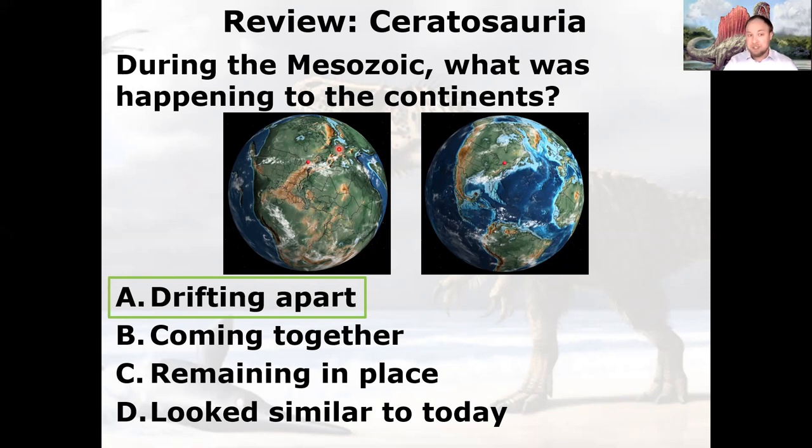The continents started breaking apart. First, the North Atlantic opened up, separating America from Africa. Then the South Atlantic started opening, separating Africa from South America. The continents kept drifting until this is what they looked like when the dinosaurs went extinct. The Chicxulub impact is right about here — it looks like they've even marked the crater on the map.